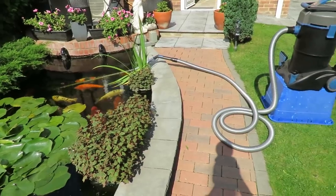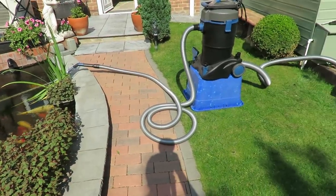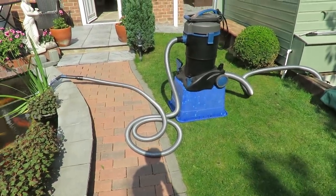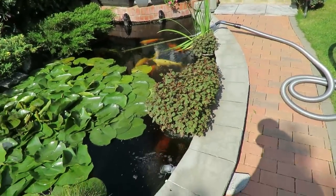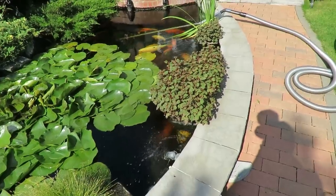Skimmer done. I'm now going to give the pond a good vacuuming out, and then I want to trim these lilies back a bit if I can - if I get time. I'm running out of time today for some reason.